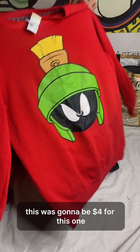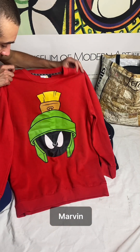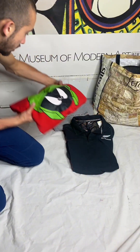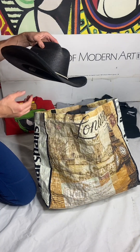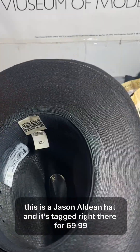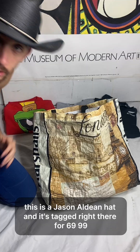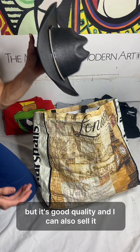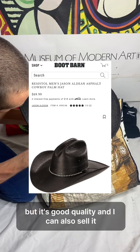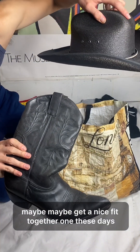I looked it up and I think it's an older official Arvin tag. So the rest is going to be a swap meet haul. This is a Jason Aldean hat tagged right there for $69.99. I actually shelled out 20 bucks for this thing, but it's good quality and I can also sell it. I think I'm going to keep this one for now — maybe get a nice fit together one of these days.